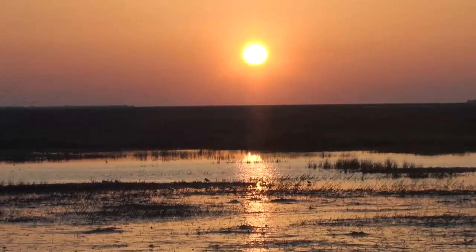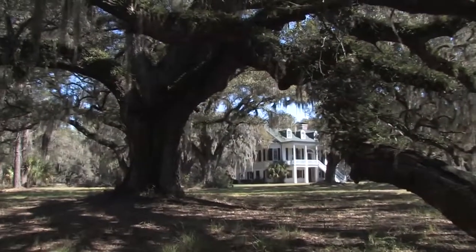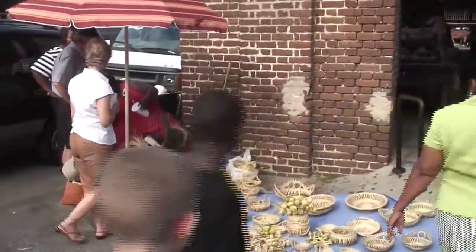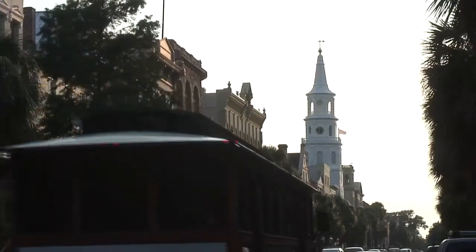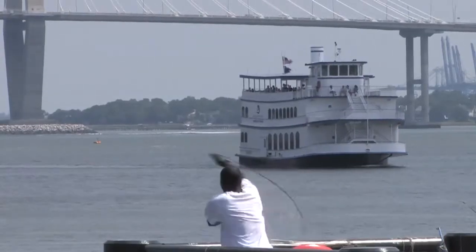A journey into the heart and soul of the Carolina Low Country will lead you to historic Charleston, South Carolina. As one of the oldest cities in America, Charleston began as a center of commerce and culture connected to the world through its bustling harbor on the Atlantic Ocean. Charleston's customs and prosperity have long been tied to its unique coastal heritage.